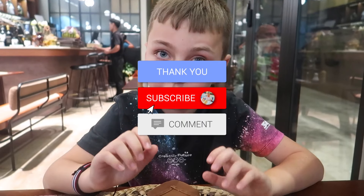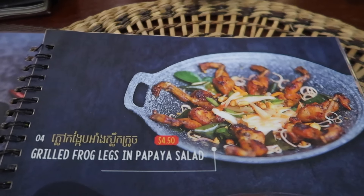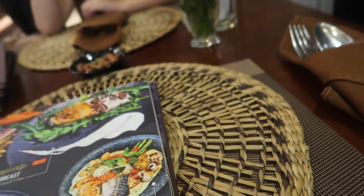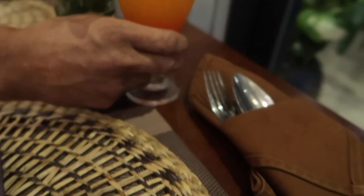We're going to have some Cambodian food. We're going to try some grilled frog legs and papaya salad, roast duck breast with lotus root salad. Oh, very nice — look at that, my cocktail.